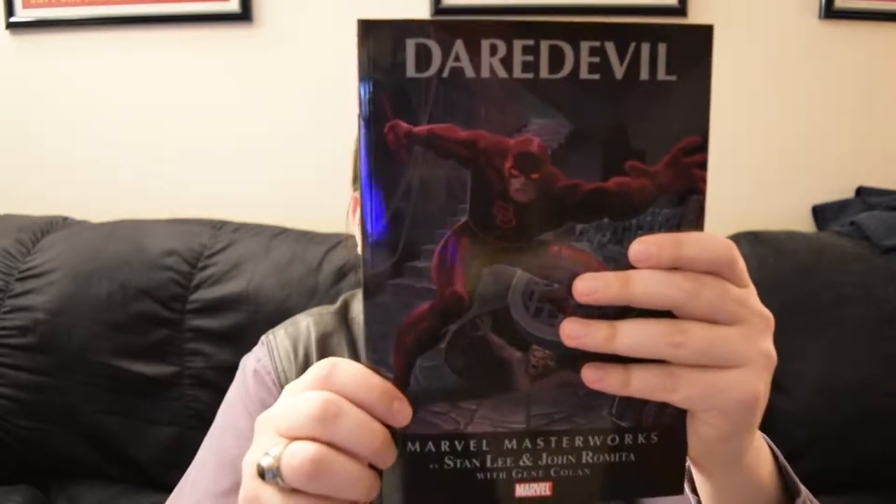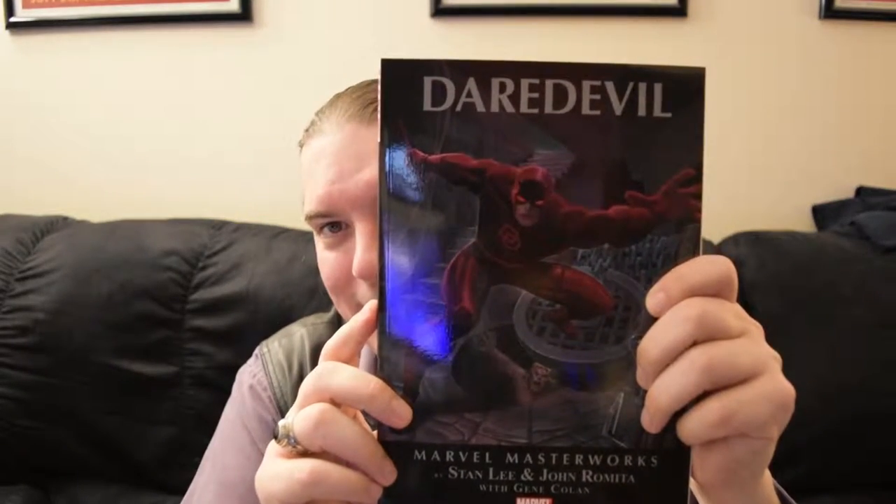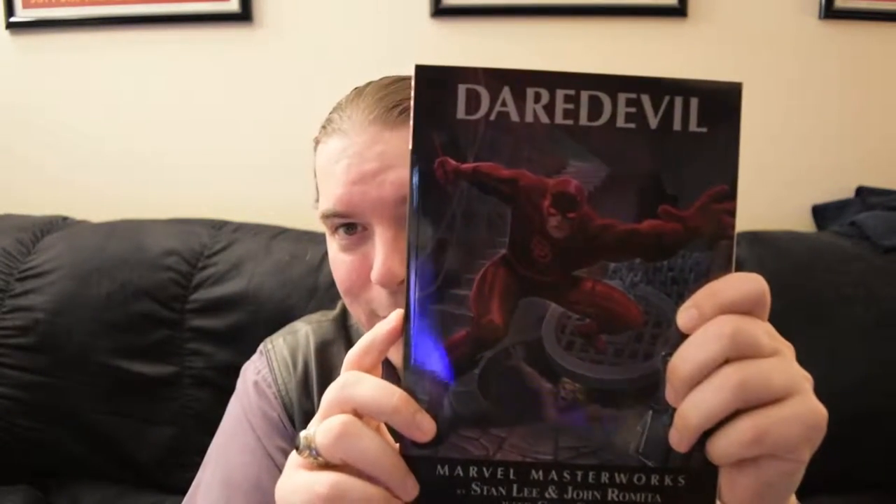We've got Daredevil, which collects a bunch of the old Daredevil stuff. This is the second Daredevil book I've gotten through Comic Bento, which I think is kind of awesome. This collects Daredevil numbers 12 through 21 by Stan Lee and John Romita, so we've got real classic stuff going on there.